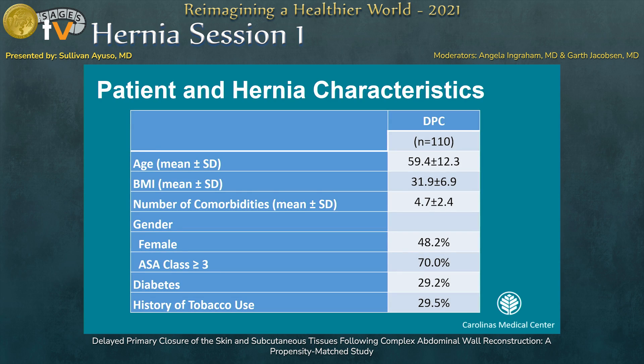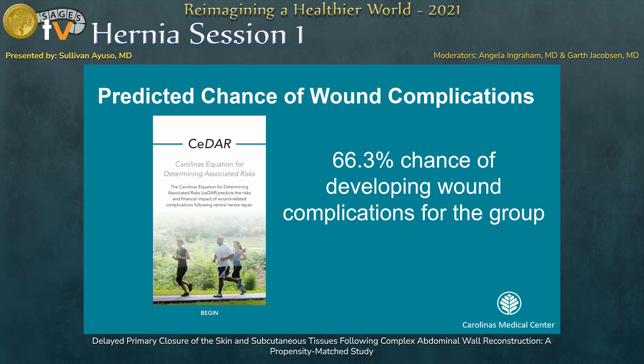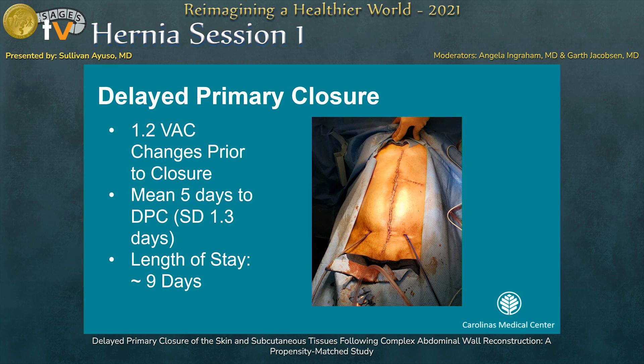There were 110 patients that met criteria. This is a very comorbid group — nearly three in ten were diabetic and smokers. The size of the defect was quite impressive, almost 200 centimeters squared. Biologic mesh was used in all instances where mesh was used, with pre-peritoneal placement as is common at our institution. Using the CDER application to predict wound complication rate, two-thirds of patients were predicted to have wound complications.